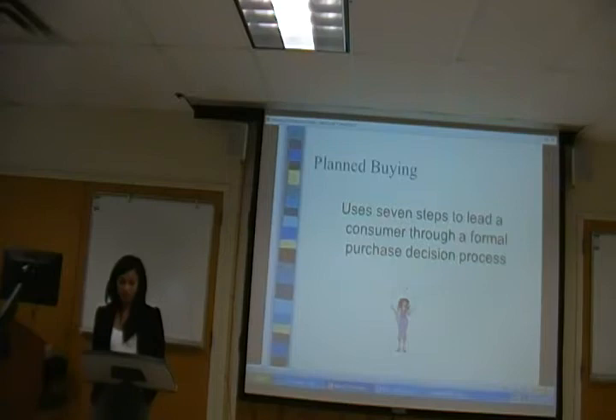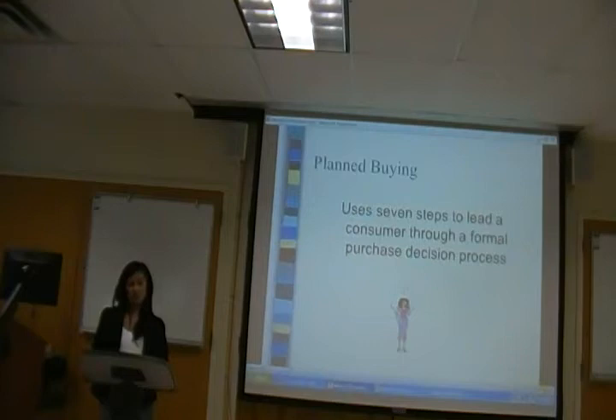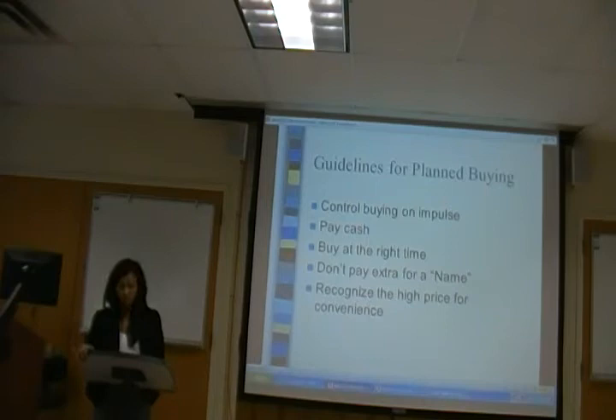Planned buying is a process which guides consumers through a formal purchase decision. It's a learned skill — it takes time and effort. But these principles are effective anytime, especially when you purchase vehicles and expensive products. There are guidelines, which essentially are the rules when you incorporate the planned buying process.